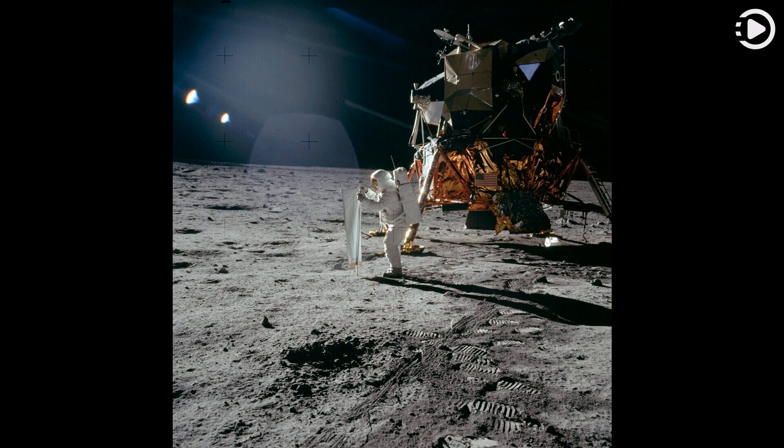Bright sunlight glints as long dark shadows mark this image of the surface of the Moon. It was taken 54 years ago, July 20, 1969, by Apollo 11 astronaut Neil Armstrong, the first to walk on the lunar surface.